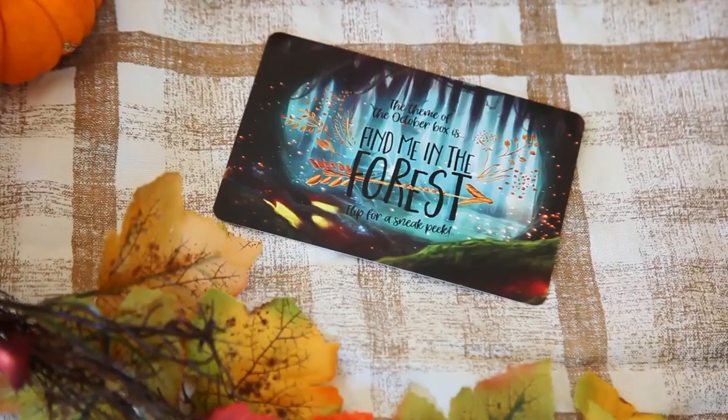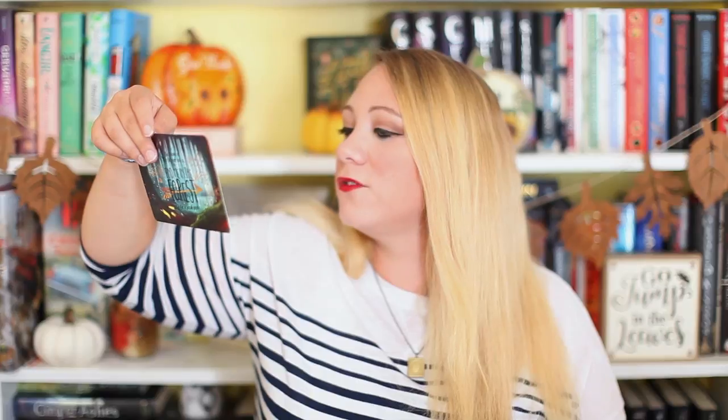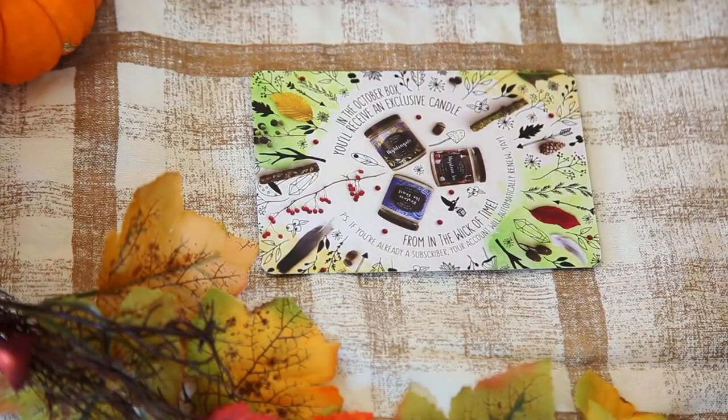We're also getting a card for next month. Next month's theme is Find Me in the Forest — look at that beautiful design. In the October box, you'll receive an exclusive candle from the Wick of Time, which is awesome. I love getting bookish candles like nobody's business.